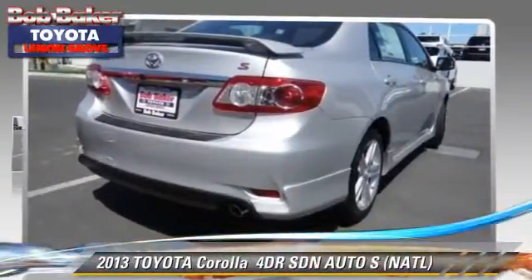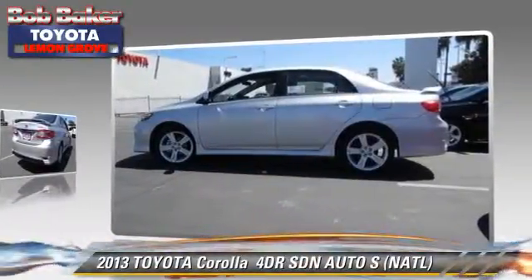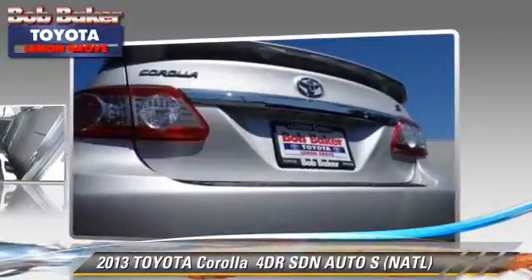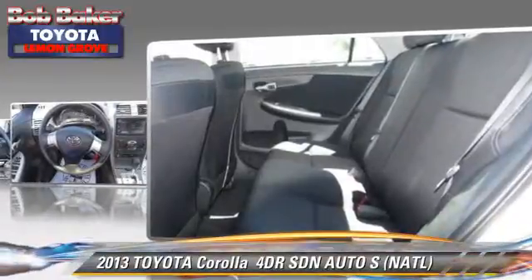The 2013 Toyota Corolla S. With an automatic transmission, this sedan is well-equipped. This Toyota features running boards, a sunroof, and alloy wheels.